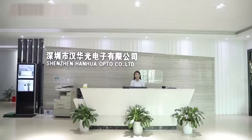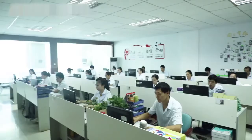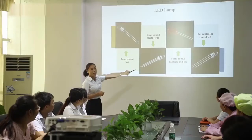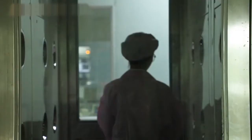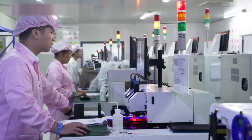Shenzhen Hanhua Opto Company Limited, a high-tech enterprise founded in 2008, has eleven years of experience in LED manufacturing. It is located in Yishida Baoyicheng Science and Technology Park, covering an area of 2,300 square meters, equipped with advanced machinery, high-level research and development personnel, and highly qualified management.